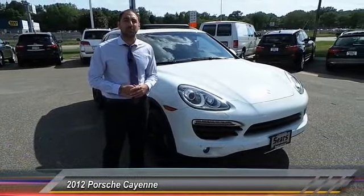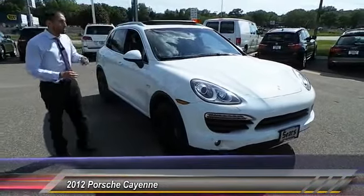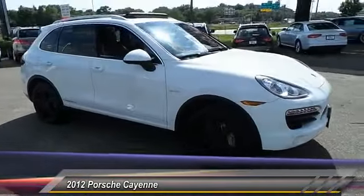Hey guys, Saroosh here from Sears Imports in beautiful Minnetonka, Minnesota. Close your eyes — it's a Porsche. The 2012 Cayenne Turbo Hybrid.